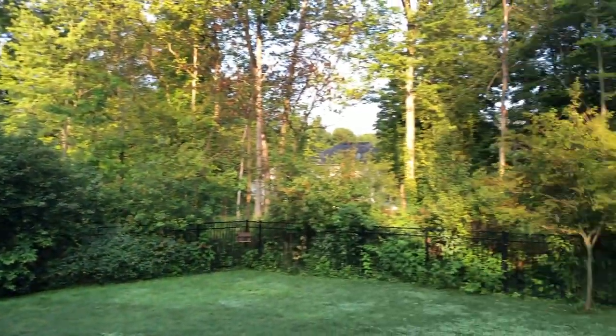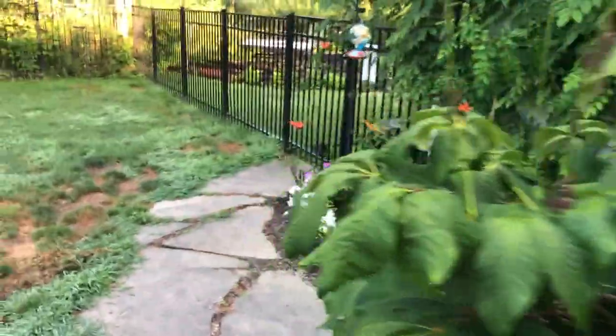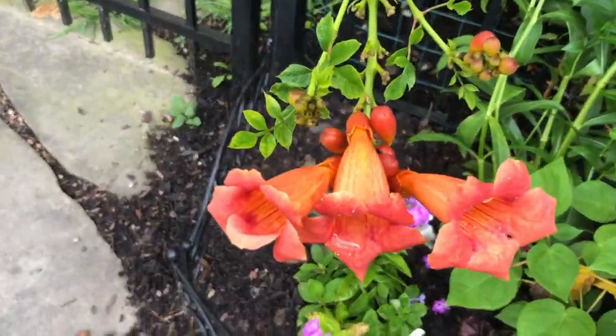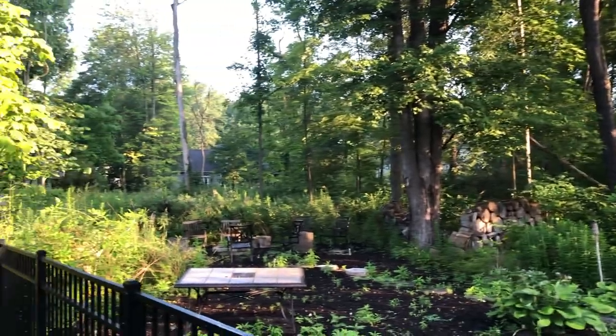Summer is flying by. It's already almost August — it's the 31st of July. The gardens are growing in, the plants are blooming. Really nice. So green and lush.